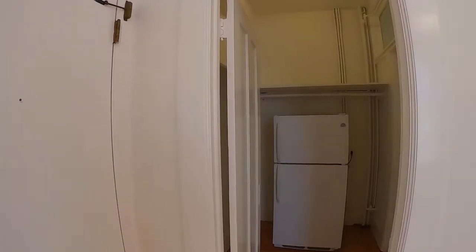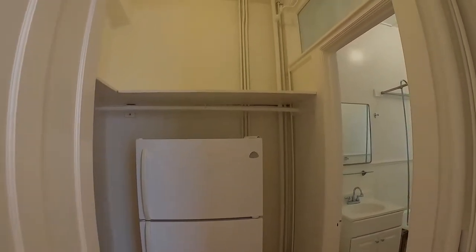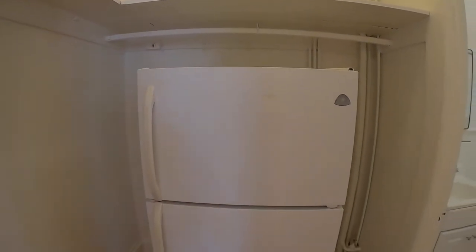Here is the fridge. There's some shelving up above for storage that goes all the way back. It's a full-size fridge.